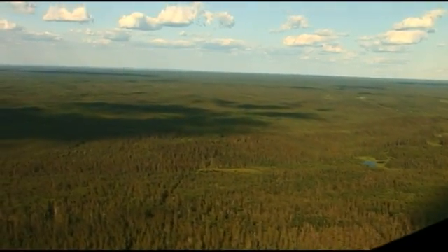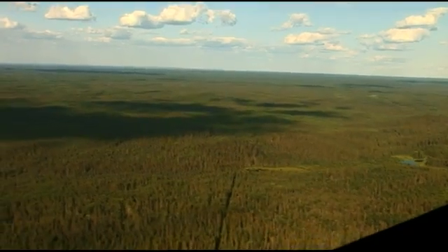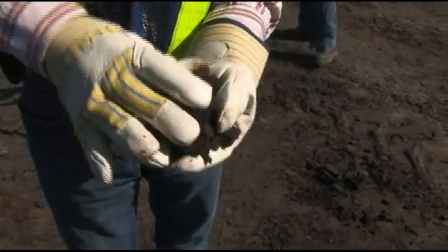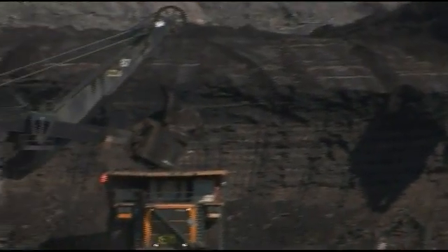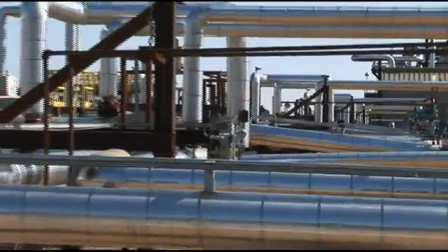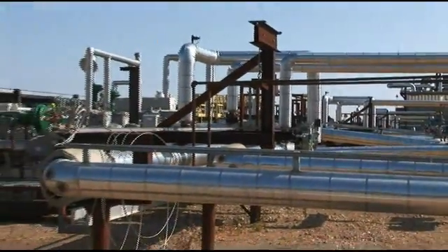Northern Alberta is believed to contain more recoverable oil than the total reserves of Saudi Arabia. It exists in oil sands deposits, 20% of which can be mined and 80% that are too deep for mining. The deep deposits are produced by flooding the oil sands with steam.